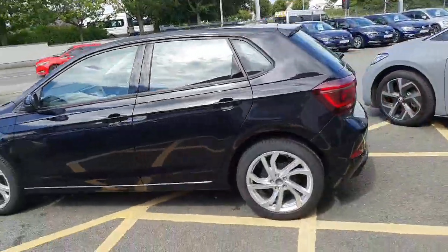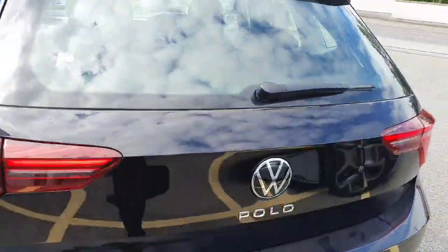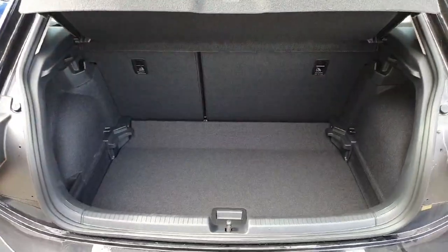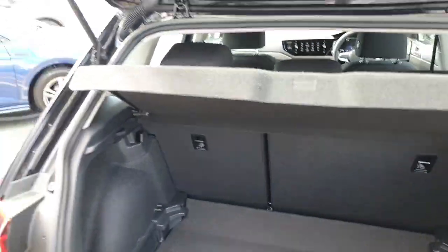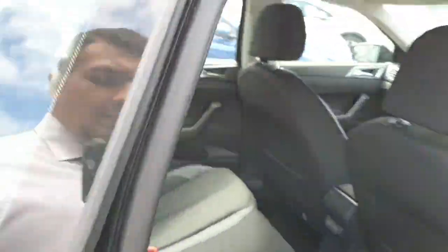Finished in a lovely black metallic colour. Moving on to the boot, we have plenty of room for storage here, considering it's a Polo as well. It's also ideal for first-time drivers.